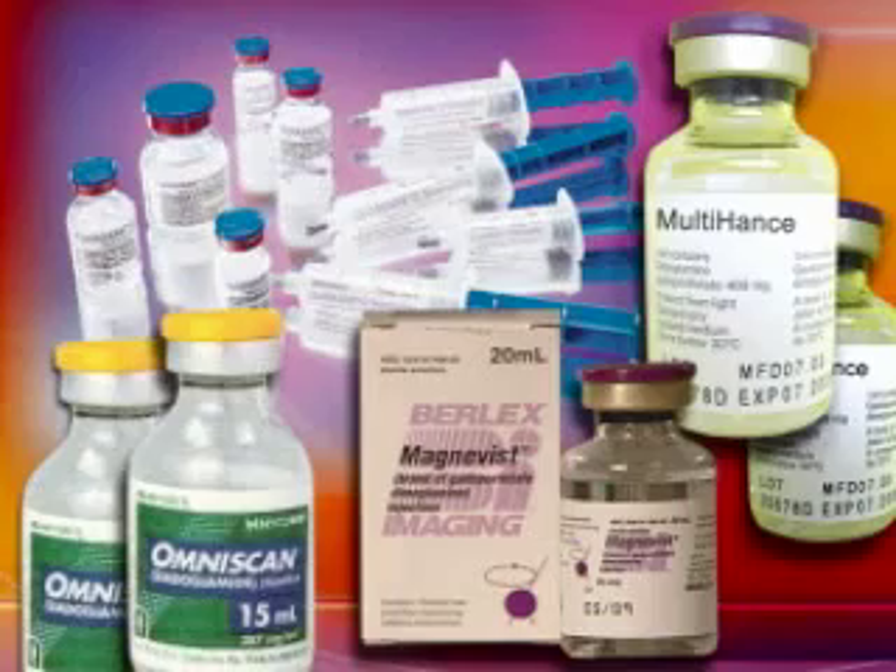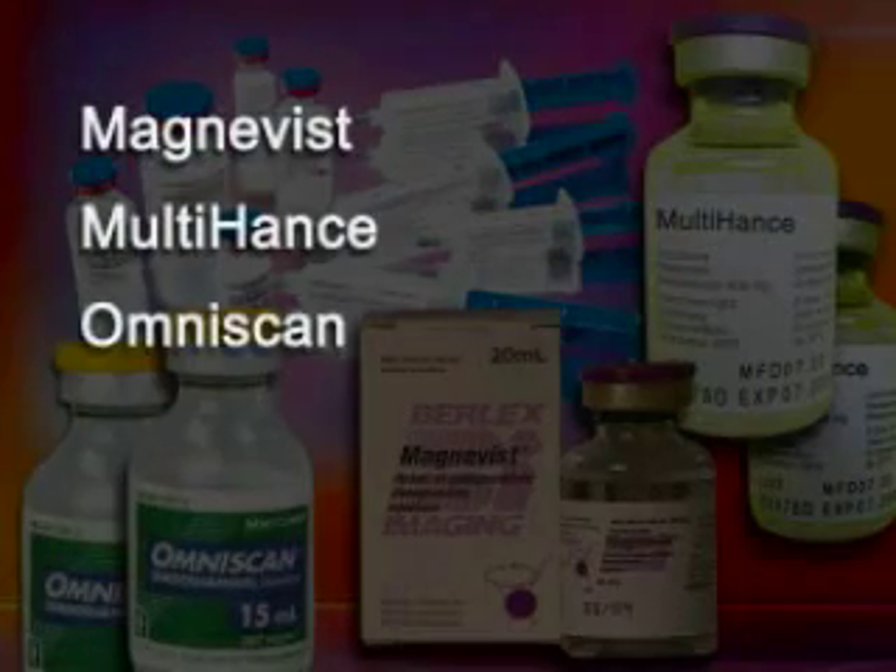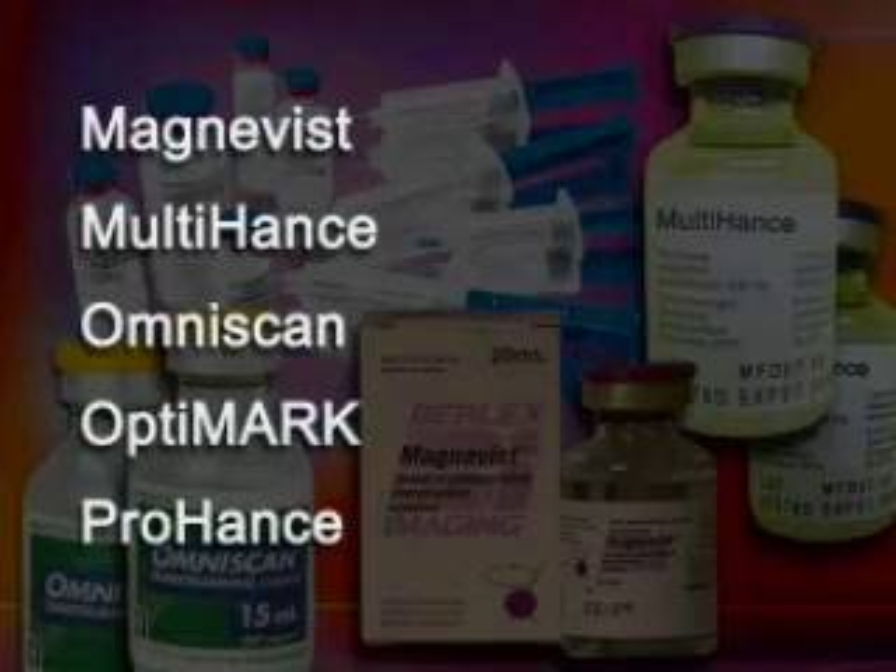Five of them have been approved in the U.S.: MagnaVist, Multihance, OmniScan, OptiMark, and ProHance.